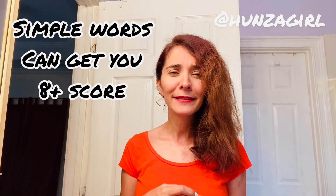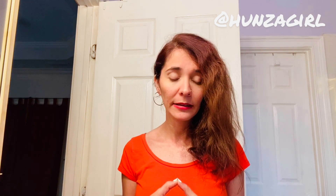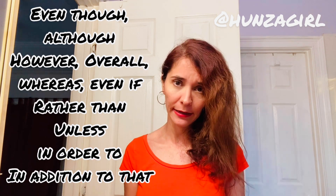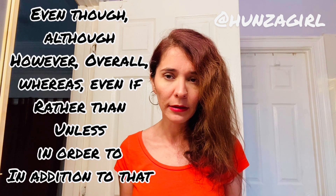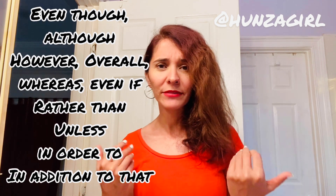Number seven: use linking words. What are linking words? For example: however, although, even though, whereas, in addition to that, additionally. These are linking words. You have to use them overall — try to practice writing sentences with these linking words. You can Google some examples. Keep practicing, but do not overuse them. If the sentence makes sense using these linking words, it's good. If the sentence is not making sense with them, then please do not use them.